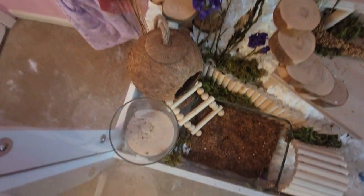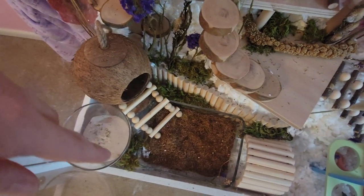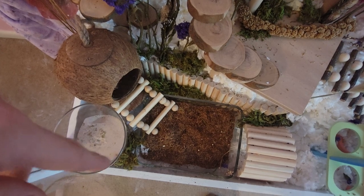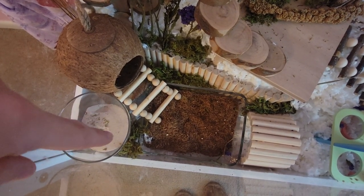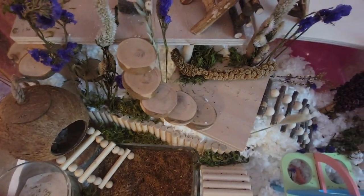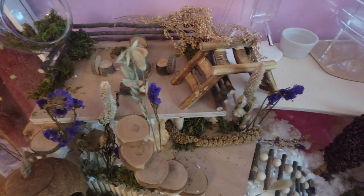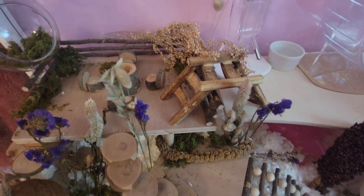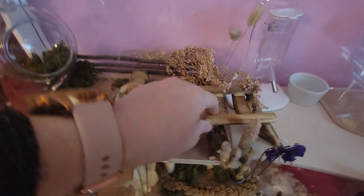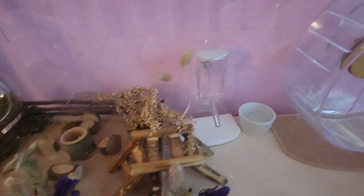I purchased this at the Dollar Tree for only a dollar, as well as this little tiny vase that we're going to use as a sand bath. This is a glass pan I already had that we're not using, and I put cocoa peat in it. This is a coconut house, and I have lots of flowers and greens that came in a box from Amazon. We already had this — I think you can get it at Walmart.